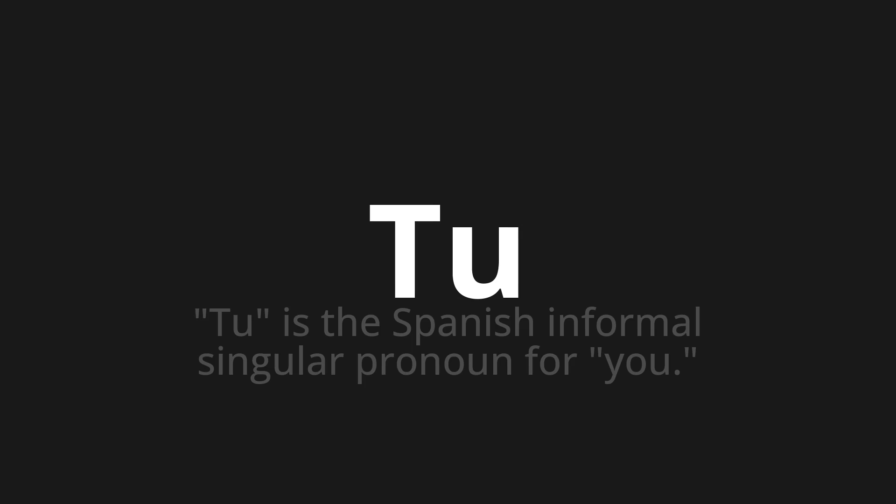Let's say it all together: tú. Tú. One more time: tú.